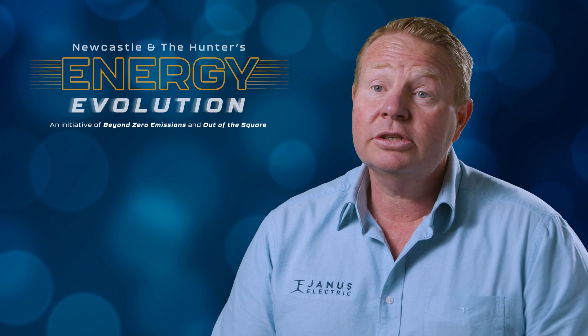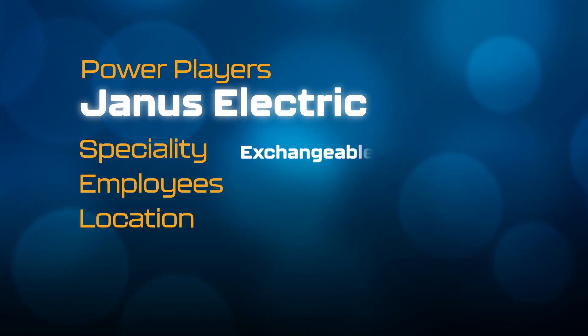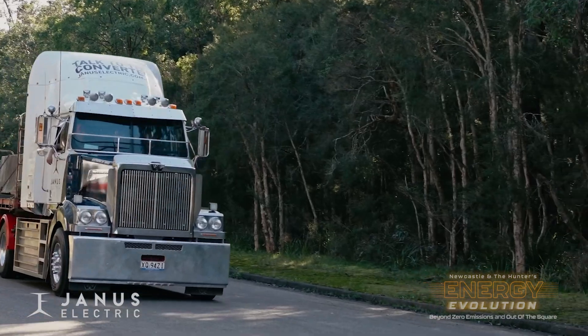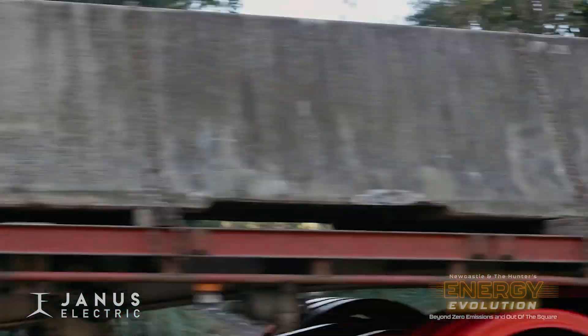I'm Lex Forsyth, General Manager of Janus Electric. We came up with an idea in 2019 to convert the existing Class 8 diesel truck — diesel prime movers towing single trailers, B-doubles, large combinations.